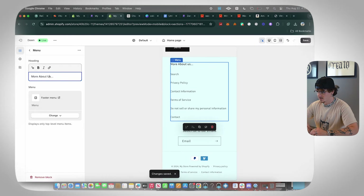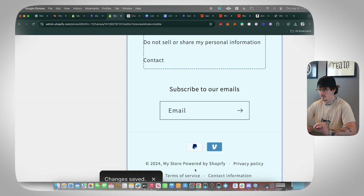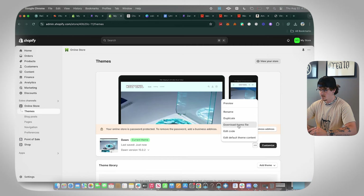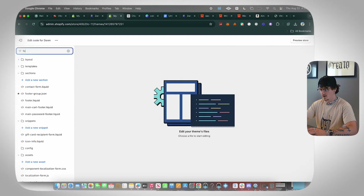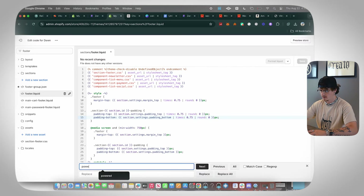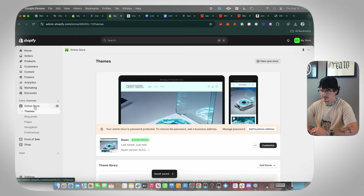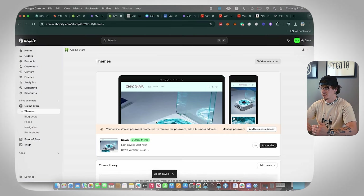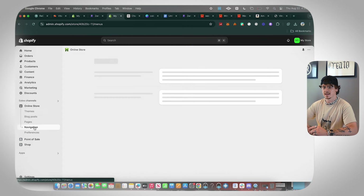Capitalize the menu labels for a cleaner look. Now let's remove 'Powered by Shopify' from the footer. Exit the customizer, click the three dots on the theme, and select Edit Code. In the search bar type 'footer,' open footer.liquid, press Command+F and search for 'powered by,' then delete the 'powered by' link and click Save. Now the 'Powered by Shopify' is gone — it makes the store look more branded.